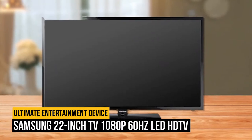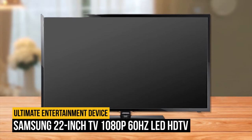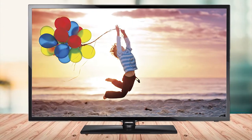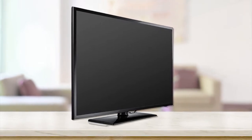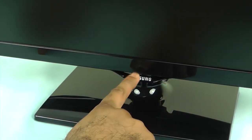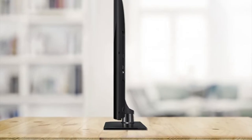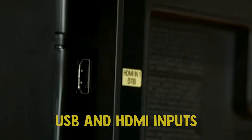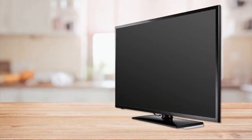Number 10 on our list is the Samsung 22-Inch TV 1080p 60Hz LED HDTV. This 22-inch HDTV features an excellent 1080p resolution which delivers unrivaled picture quality. The compact design makes it ideal for use, and it comes with advanced features for great performance. The ultra-quality construction makes it durable, and it comes with USB and HDMI inputs. The wide compatibility makes it an incredible option for anyone seeking an excellent listening and viewing experience.